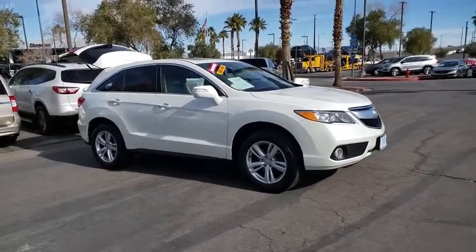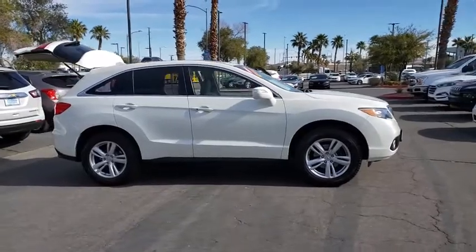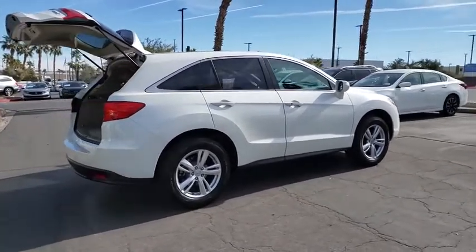We are pleased to show you the 2015 Acura RDX. Viewed as Acura's answer to BMW's sporty X3, the RDX offers a stylish interior, plenty of sport, and a nice amount of utility.